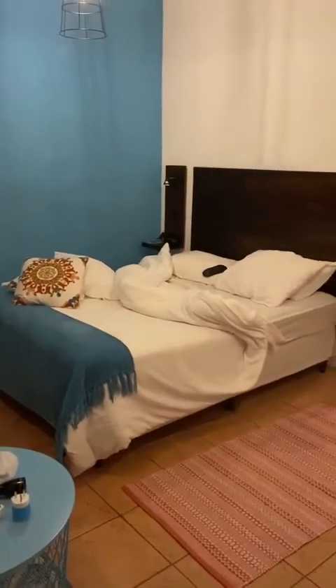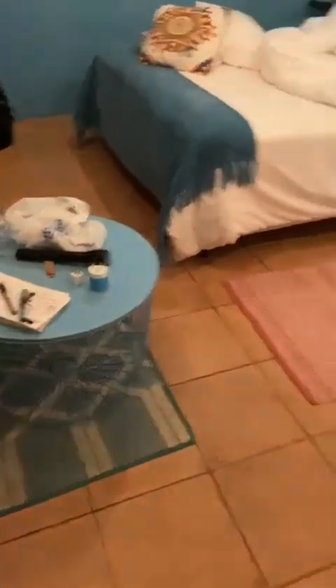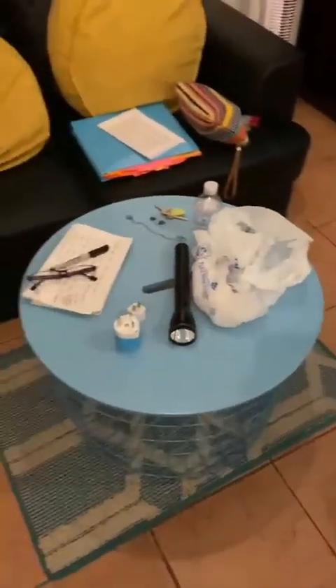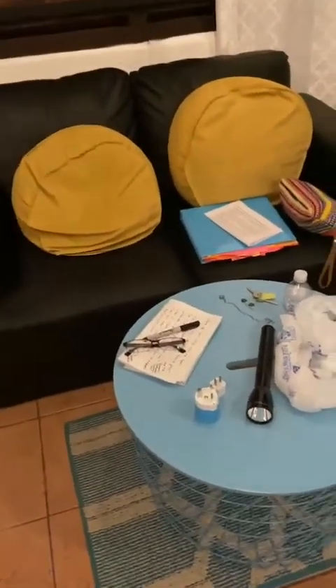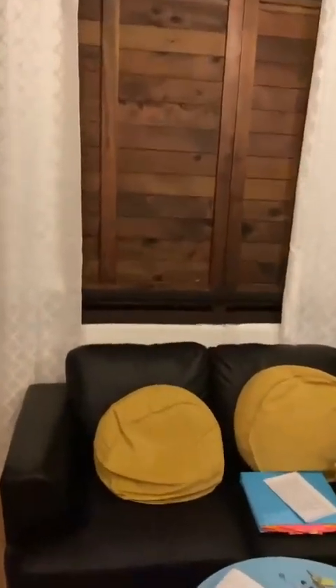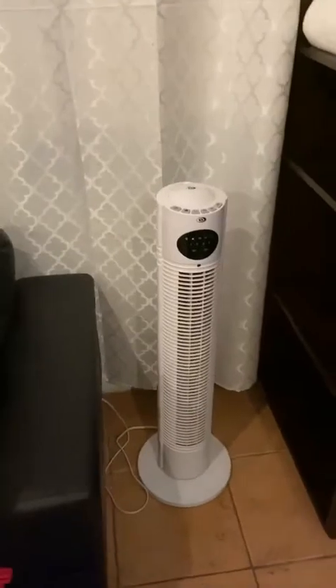There's a bed — I should have shown the bed with the pillows on it — a cute little table, rugs, and writing. I got my flashlight out because the lights went out, but they came right back. This is kind of unique: you open this thing up to see outside, and at night you close it. There's an air conditioner which I'm very thankful for — it's small but it's cooling it off.